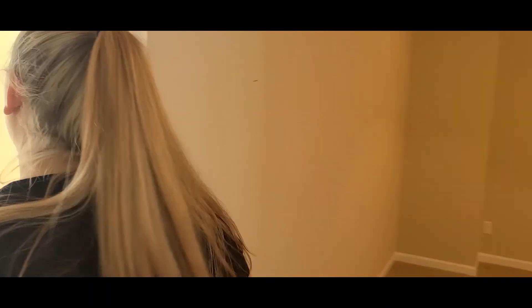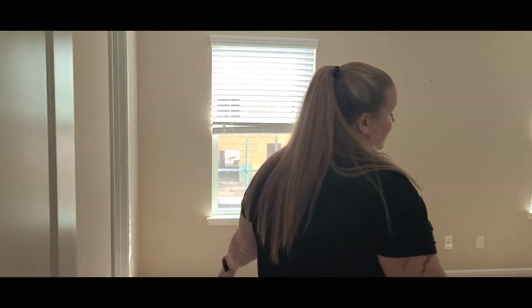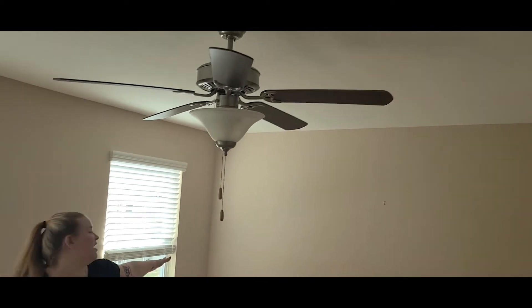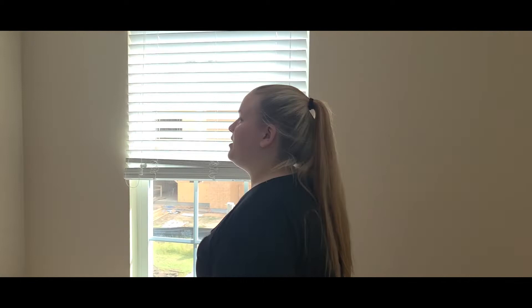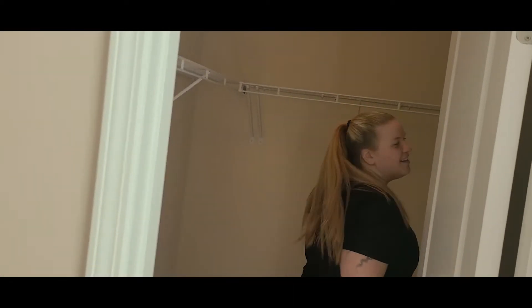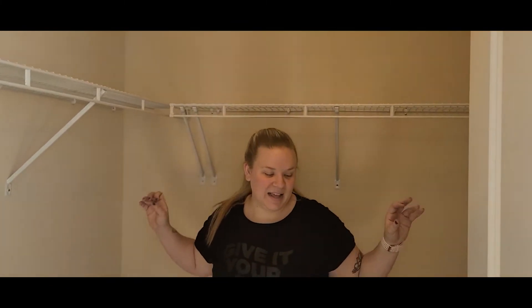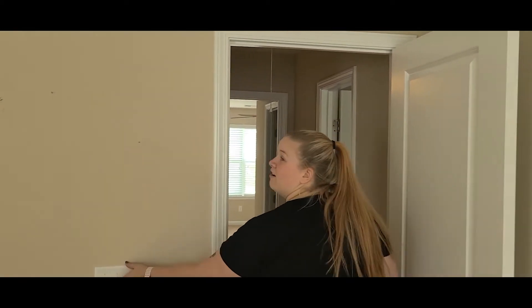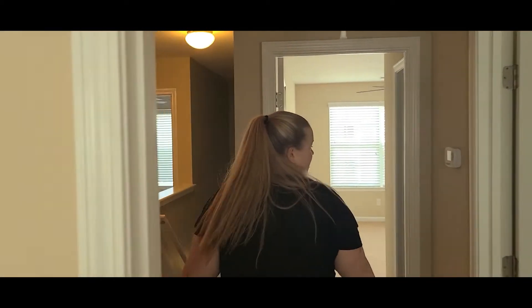Lastly, we come this way — lastly for the upstairs. This is another gigantic bedroom. This is gonna be Becca's bedroom, and she, of course, has her also gigantic closet. So she'll have plenty of space for all of her things, and I think she'll be very happy up here. Go ahead and turn her fan on. That's it for the upstairs.